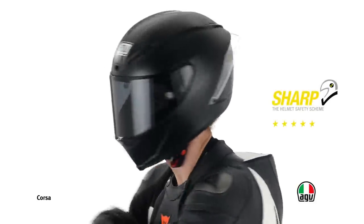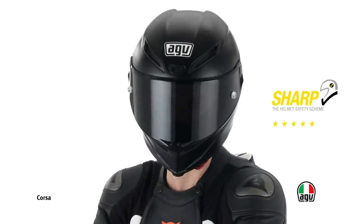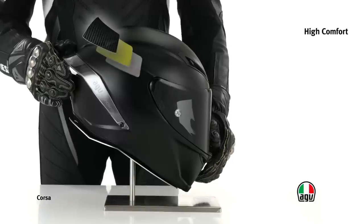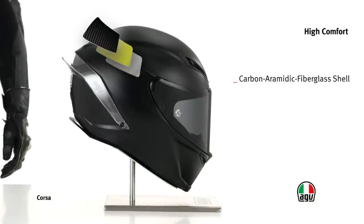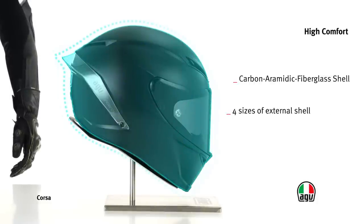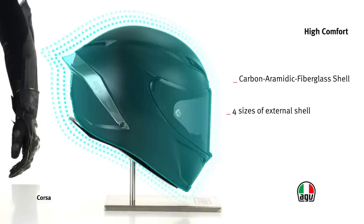Corsa has been awarded five sharp stars, the maximum score in terms of safety. Both the external shell made of carbon, aramid fiberglass and the internal structure are available in four different sizes for a perfect fit while maintaining compact sizes.